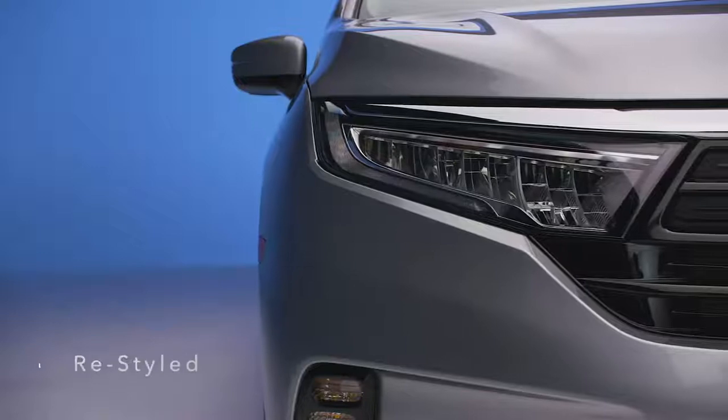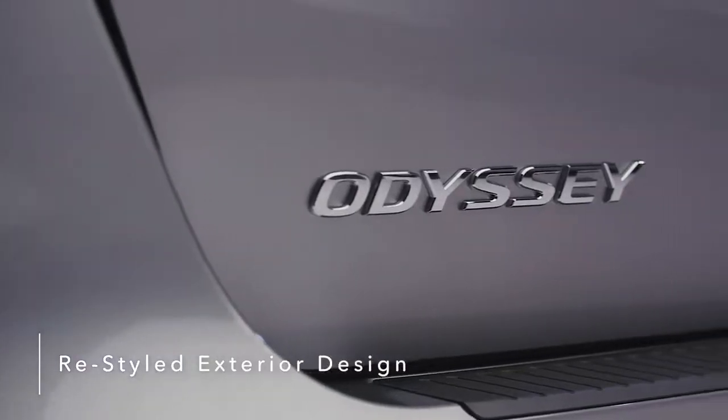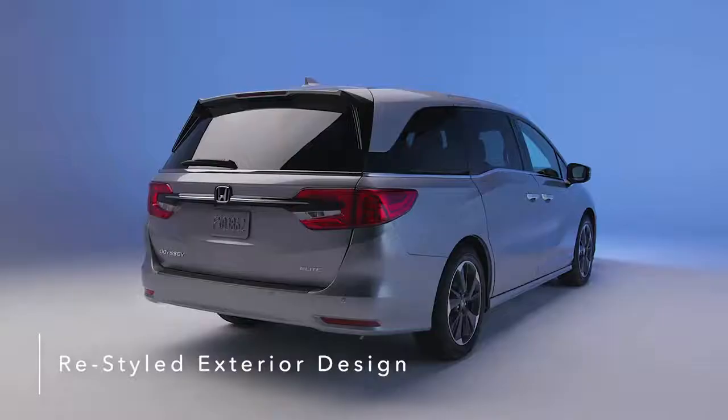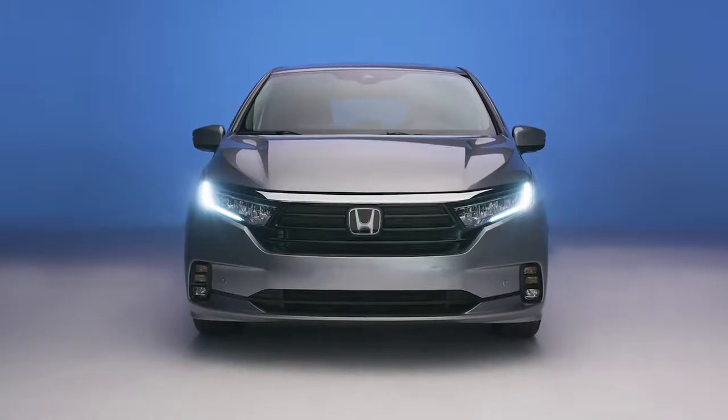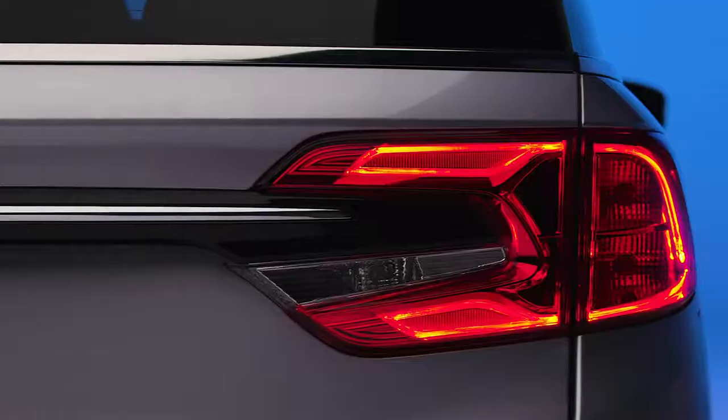Take on family outings in style with the sleek, streamlined exterior design that makes the Honda Odyssey an attention-grabbing ride, on the road or standing still. The Odyssey's sophisticated look features powerful and efficient LED headlights and taillights.